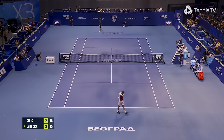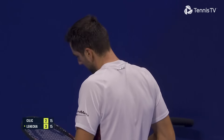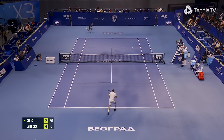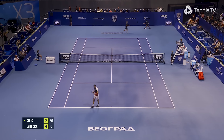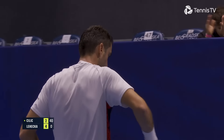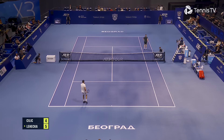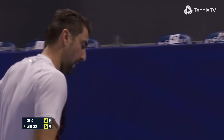Nice and done, good footwork to get that forehand into play. Well worked. Fine shot from Cilic.